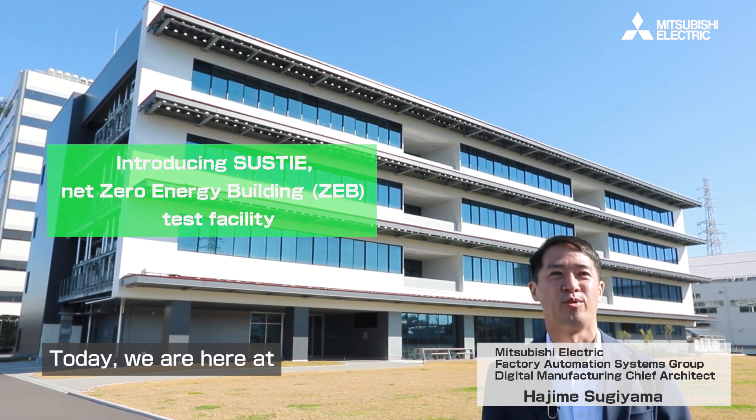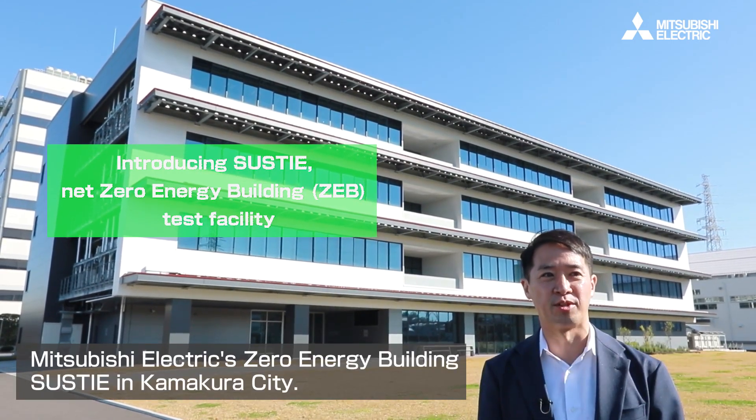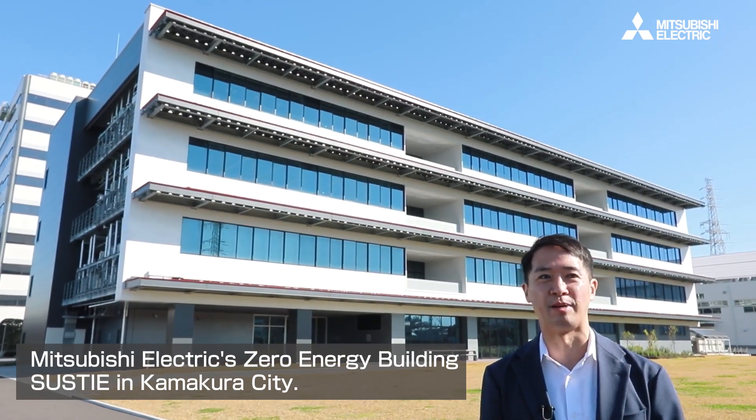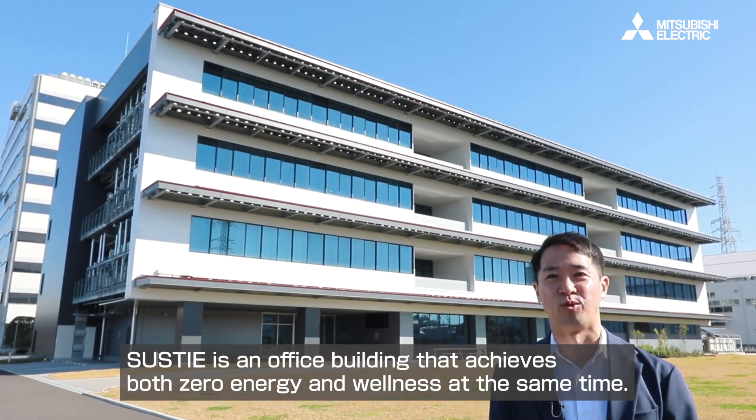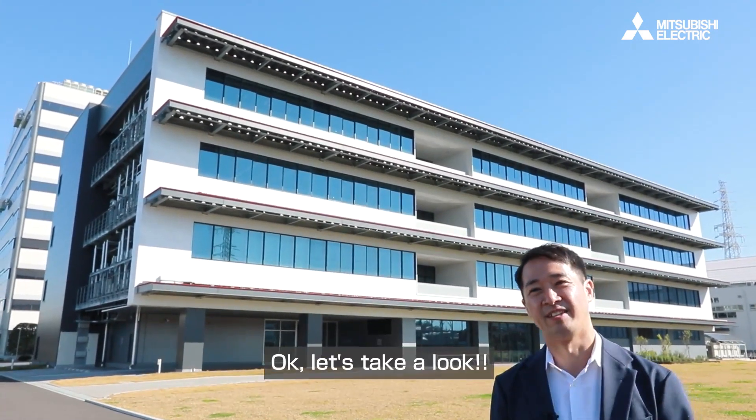Hello, everyone. Today we are here at Mitsubishi Electric's Zero Energy Building, Sastie, in Kamakura City. Sastie is an office building that achieves both zero energy and wellness at the same time. Okay, let's take a look.